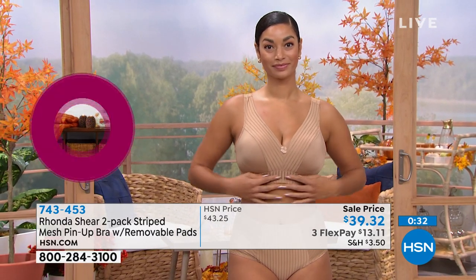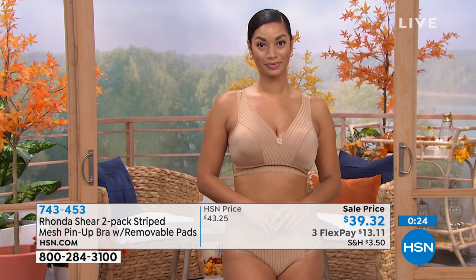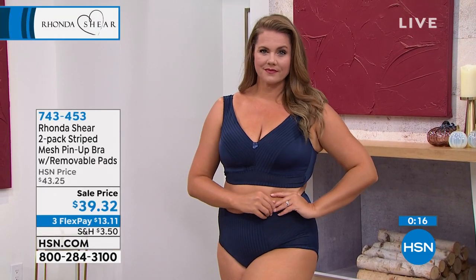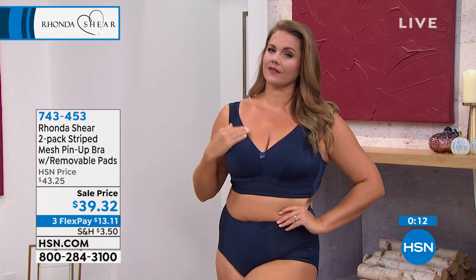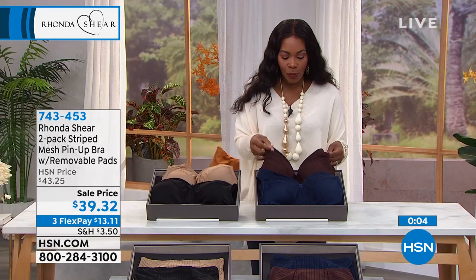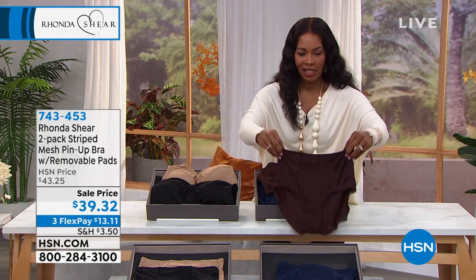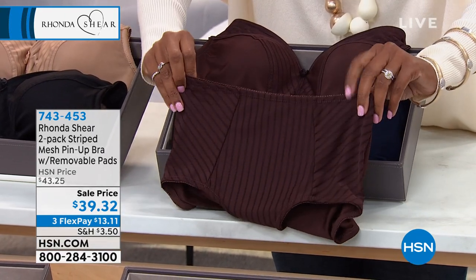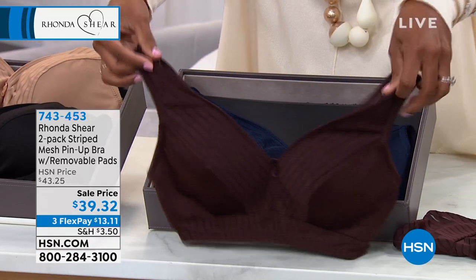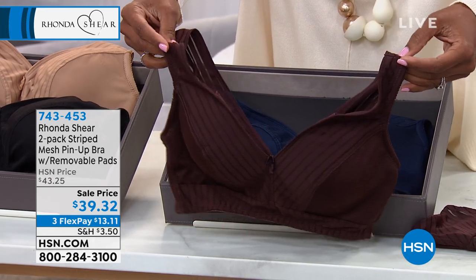Great pricing today for two gorgeous bras. Two sets of pads come with them — each bra has its own set, and we sell the pads separately for $15 a set. The black and beige set is going quickly — they're neutral and a lot of people are calling in for them. But the navy and espresso is also a neutral — very beautiful and a little unexpected. The espresso is so rich-looking. I'll pull out the espresso briefs that go right along with that bra — gorgeous!